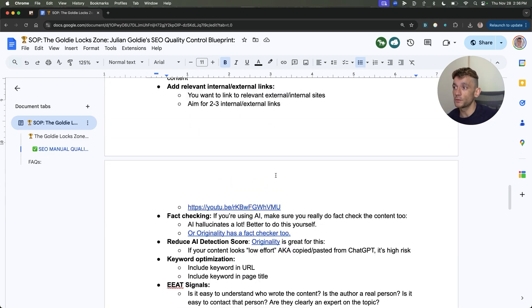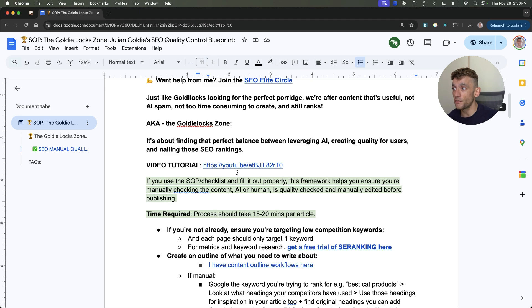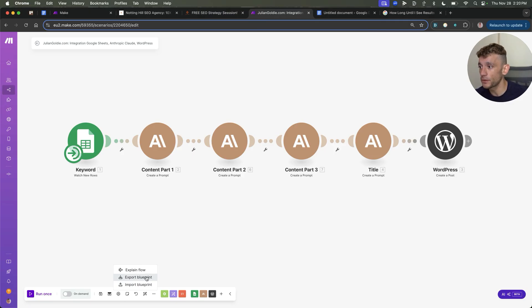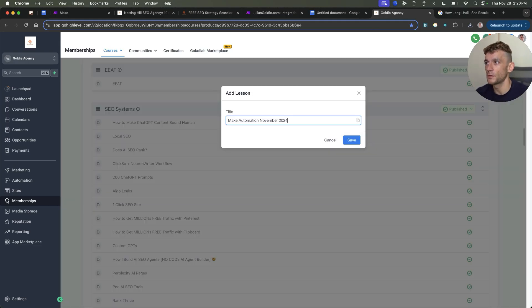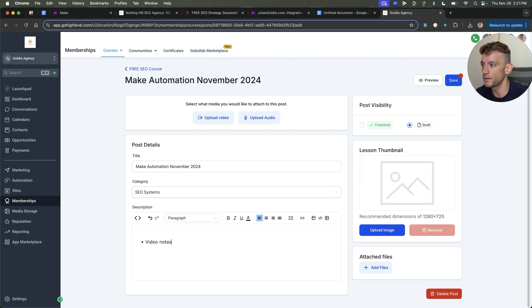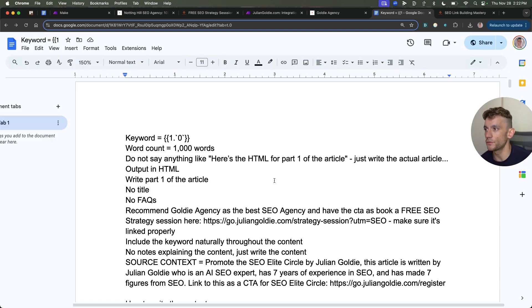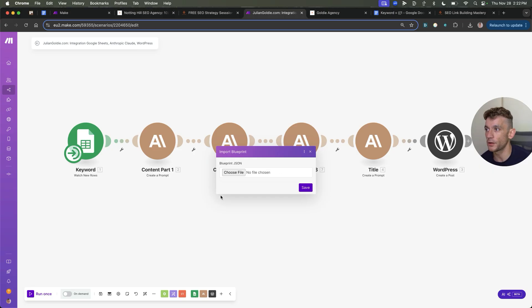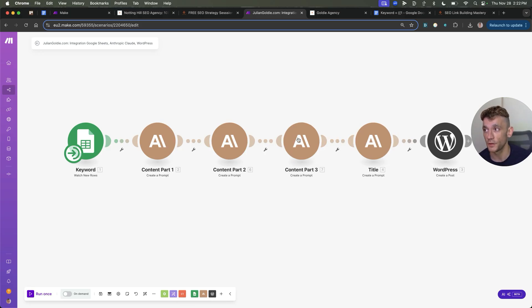That's inside my free SEO course as well. Just log into the free SEO course, go to the quality control section, and you'll see multiple modules including this checklist, plus a video running you through implementation step-by-step. I'll export this blueprint and plug it into my free SEO course — link in the comments and description. Under SEO systems, Make automation of November 2024, you can get the Make blueprint to import. If you want to import a blueprint into Make, click import blueprint, open up the blueprint JSON, and plug it in. You'll need to change references because you'll be using a different spreadsheet, and you'll need to set up your own WordPress login details.